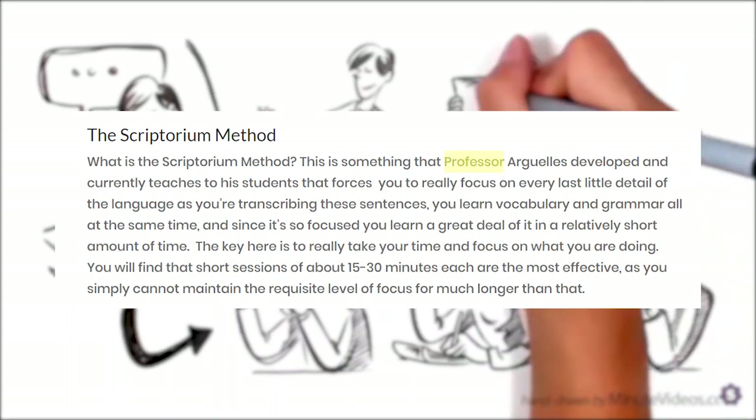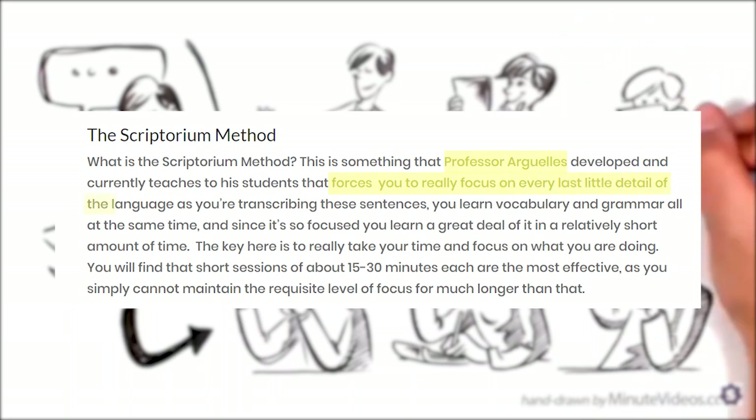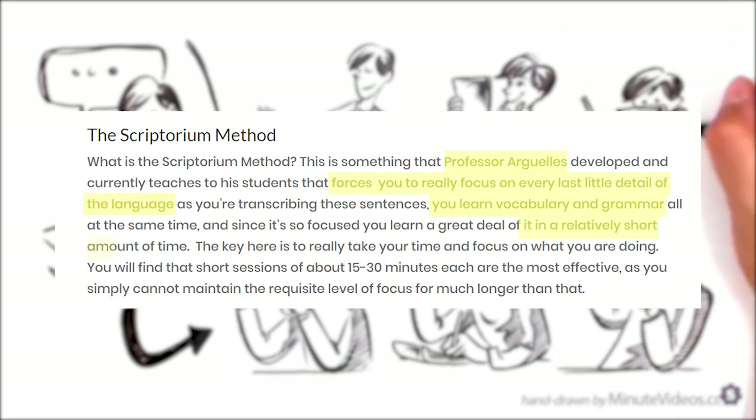It was developed by Professor Argelis and it forces you to focus on every last little detail of the language. You learn vocabulary and grammar in a relatively short amount of time, and sessions of 15 to 30 minutes each are the most effective. I personally think this method could be effective.